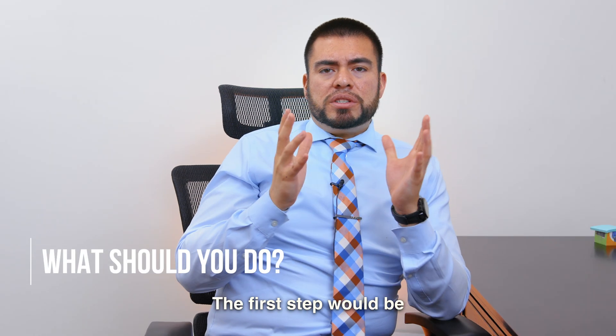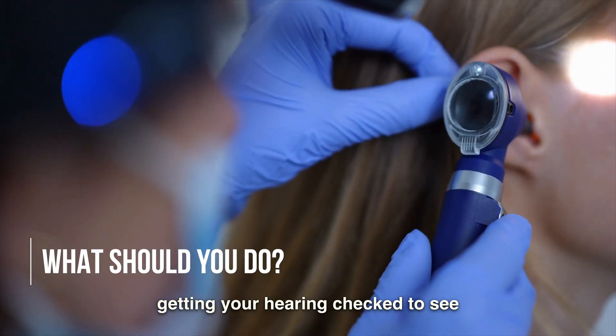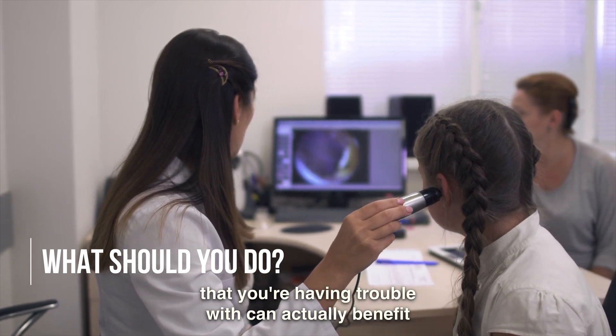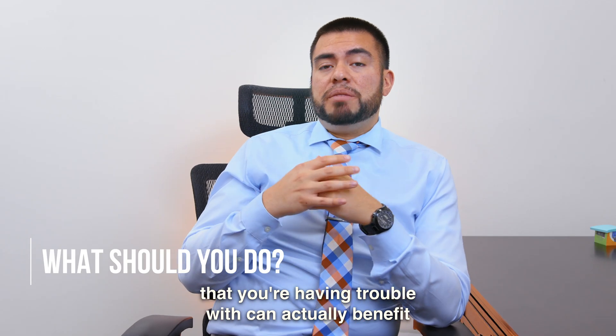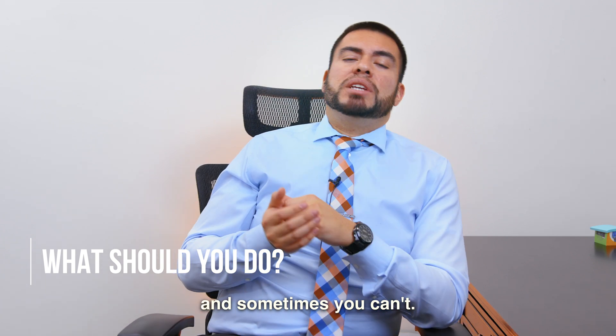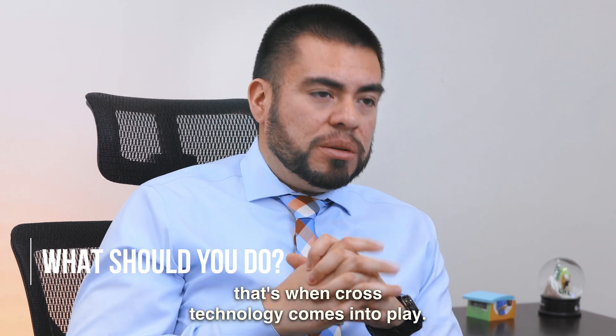So what would be the first step? The first step would be going to your hearing care professional, getting your hearing checked to see how your hearing levels are, if that ear that you're having trouble with can actually benefit from a hearing aid. Because sometimes it can, and sometimes you can't. And when you can't, that's when cross technology comes into play.